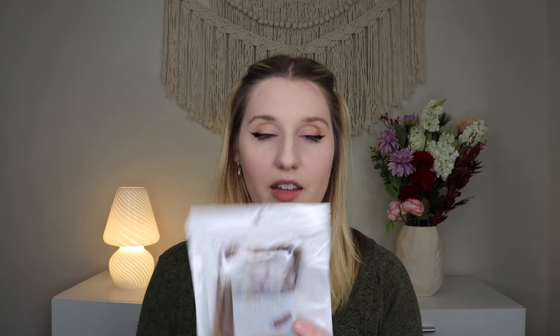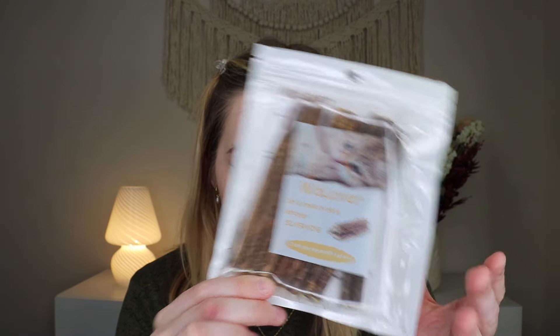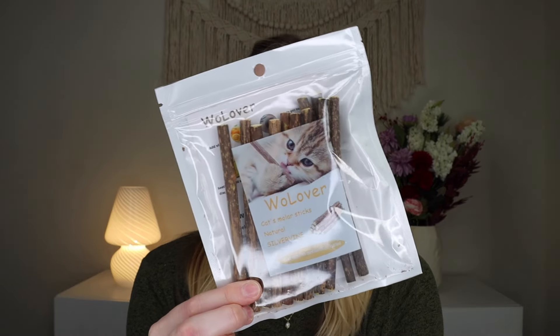Up next is another new favorite — I got these on Amazon. These are from Woe Lover and are their Silvervine sticks. They retail for $6.99. Silvervine is similar to catnip and can be good for their teeth because they chew on it. She loves these — she kicks them around on the kitchen floor and likes to chew on them. I haven't had them for very long but she's very very into them.